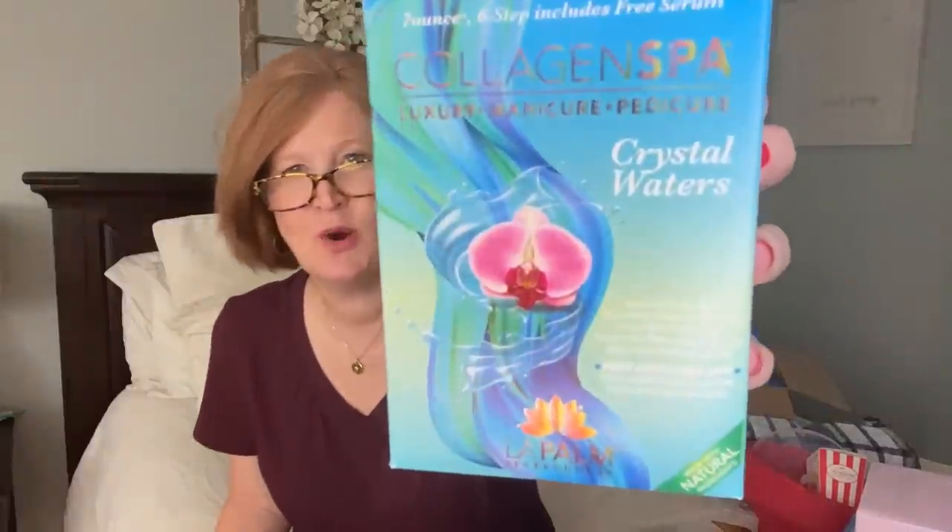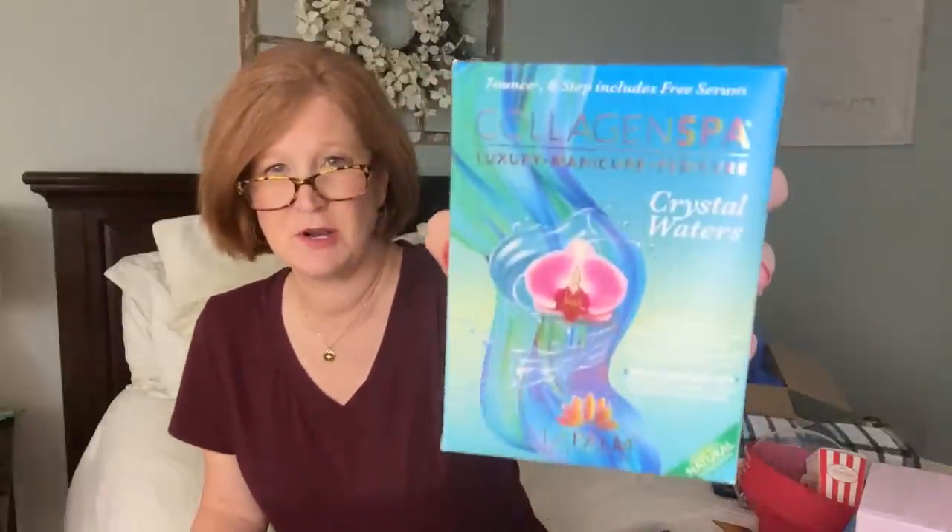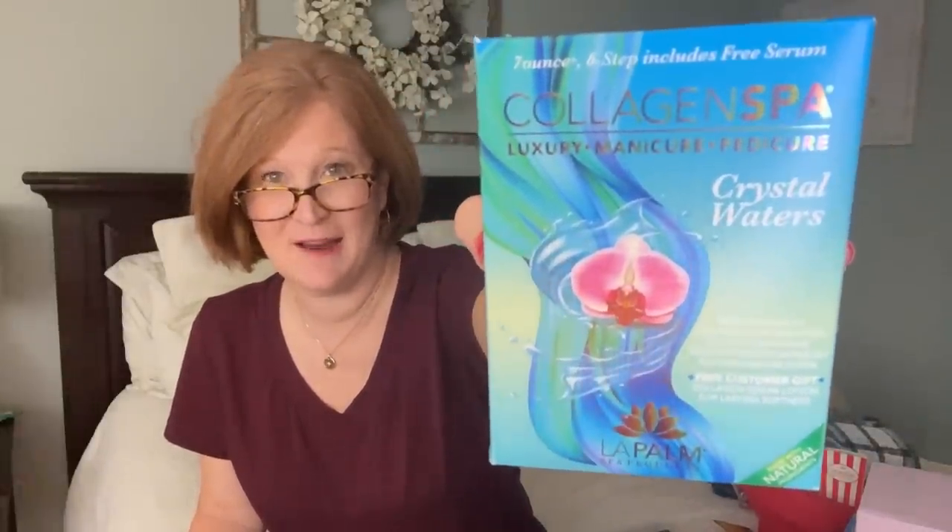The next item is a Collagen Crystal Waters luxury manicure and pedicure set - a six-step mani pedi set that includes collagen crystals, sugar cane scrub, cream mask, muscle relaxing gel, massage lotion, and serum. Add your polish and you're all set.